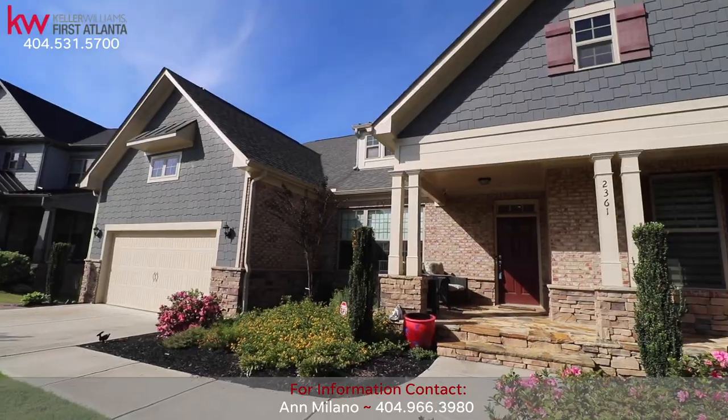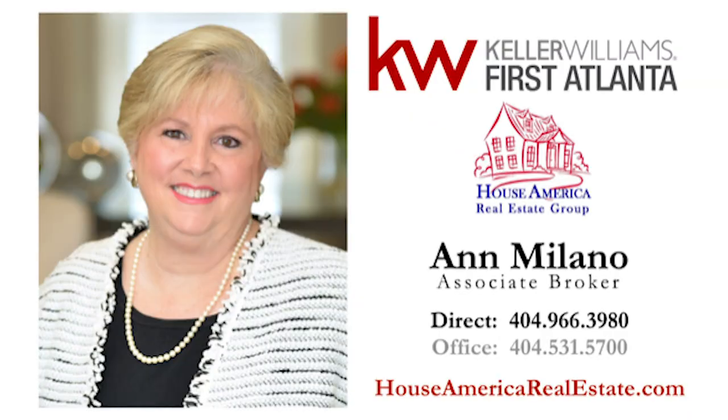2361 Darlington Way is the perfect place to call home. Contact Associate Broker Anne Milano at 404-966-3980 for more information about this exquisite find.